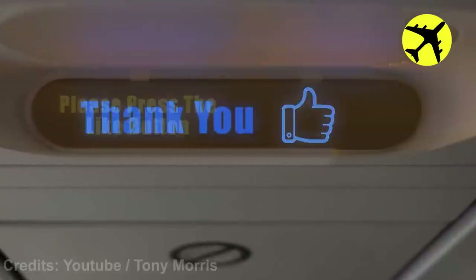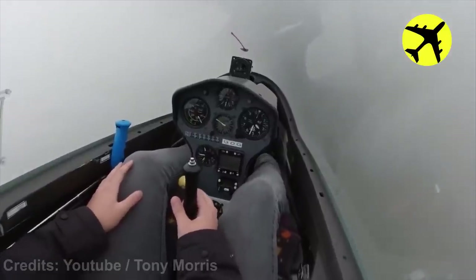This pilot almost crashes to the ground after flying into instrument meteorological conditions.